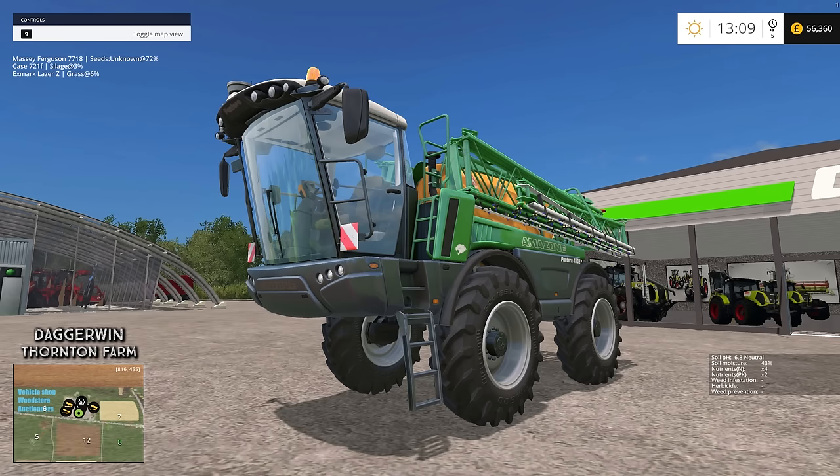Hello everybody and welcome back to Thornton Farms. Today I bought the Amazon Pantera 4502 self-propelled sprayer, and this has been bought on hire purchase. So essentially we didn't buy it outright — we didn't pay any lump sum to begin with.